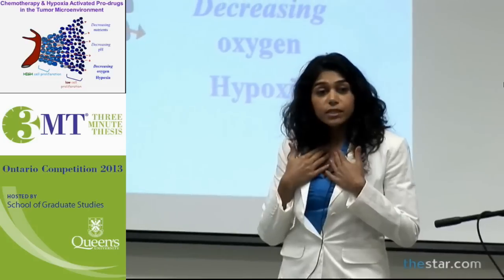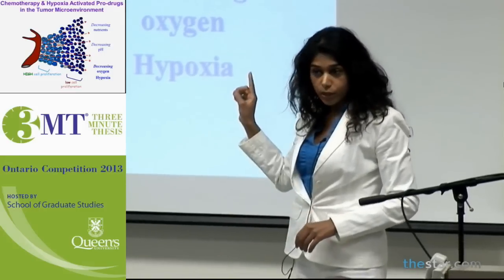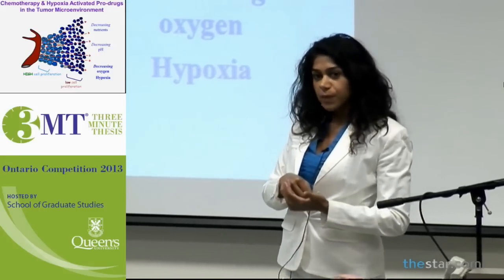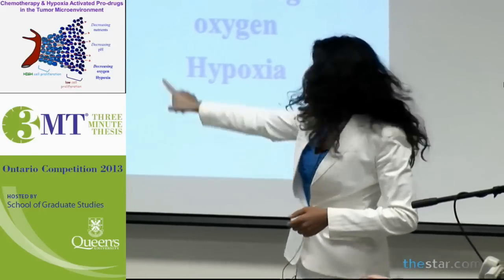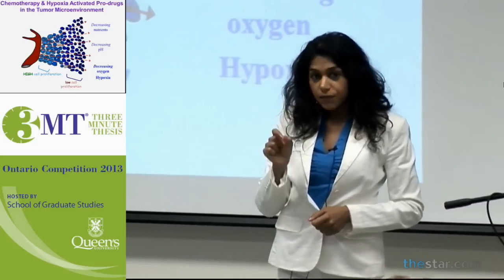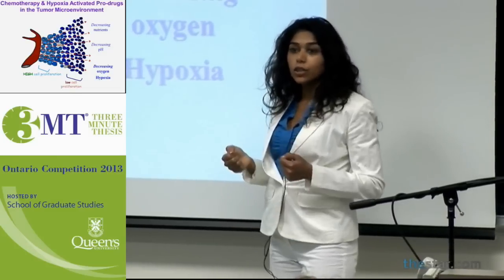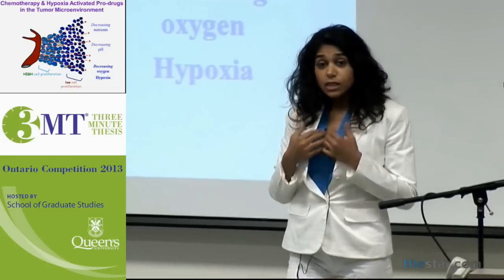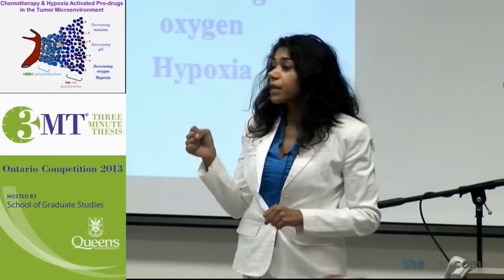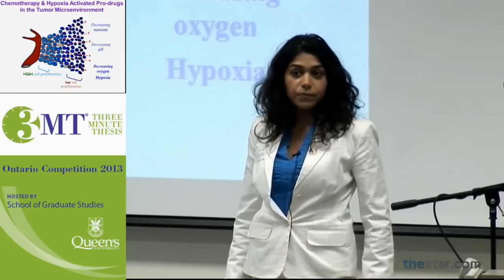The focus of my work is on how to combat this problem of chemotherapy treatment failure using hypoxia-activated prodrugs. These are called prodrugs because they're administered to the tumor through that very same blood vessel in an inactive form, and they are only activated in the hypoxic area — and when they're activated, they kill that tumor tissue. What I found is that when you combine chemotherapy with hypoxia-activated prodrugs, you increase tumor cell death, leading to maximum treatment efficacy and therapeutic outcome. Thank you very much.